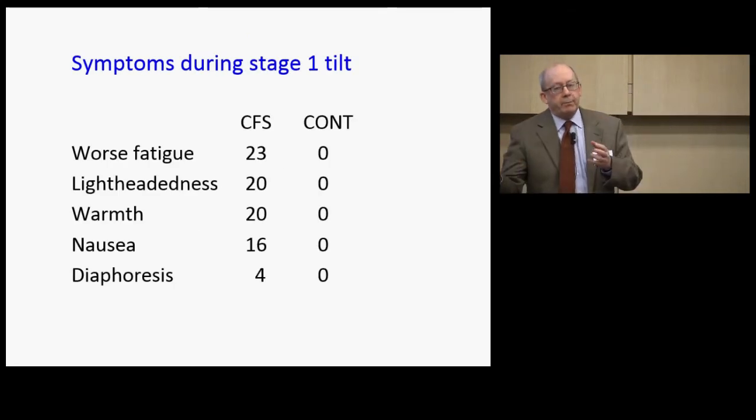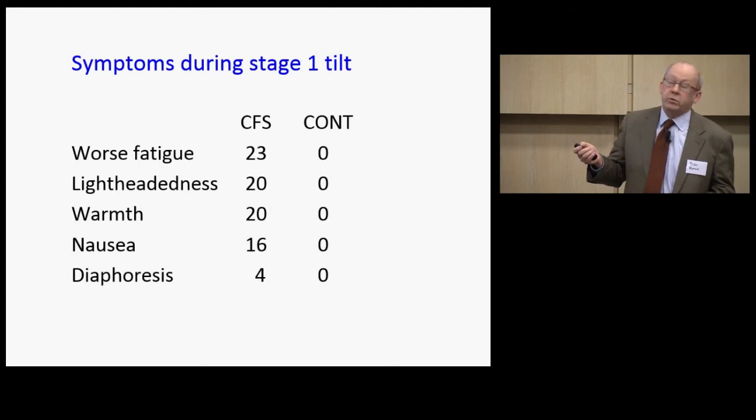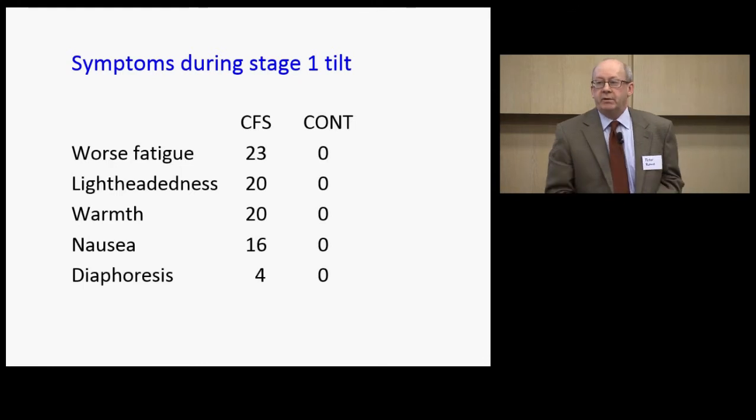More importantly than the absolute heart rate and blood pressure changes, we could make them worse with simple upright posture in stage one. Everybody had worse fatigue, lightheadedness, warmth, nausea, and sweating. This was, as patients told us, a bad CFS day.